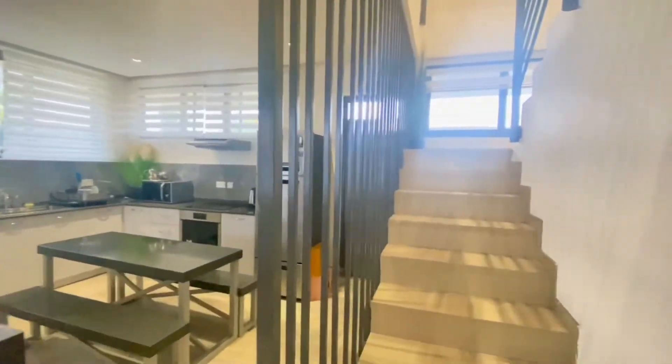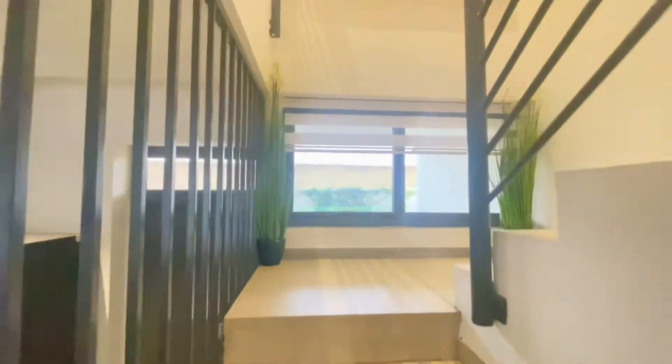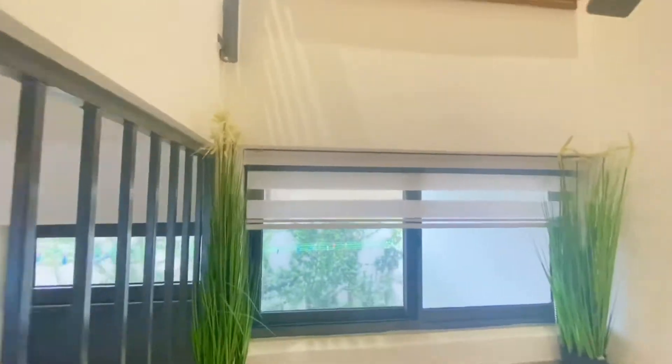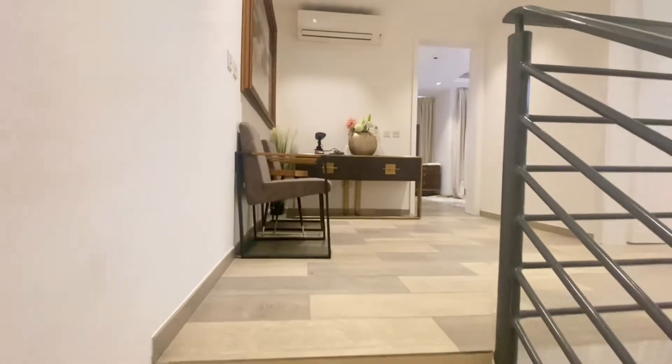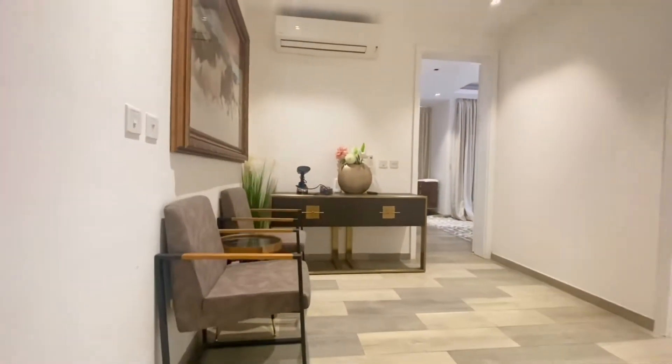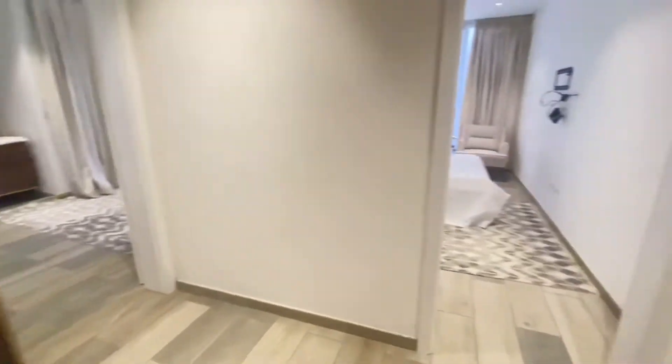Now let's head upstairs. Here we have an open seating area where you can lounge or set up a desk for an office space.